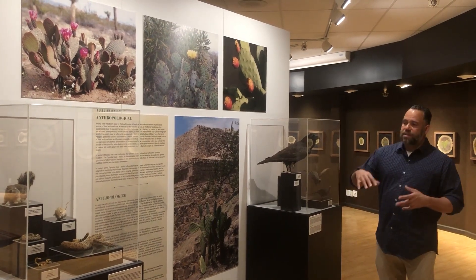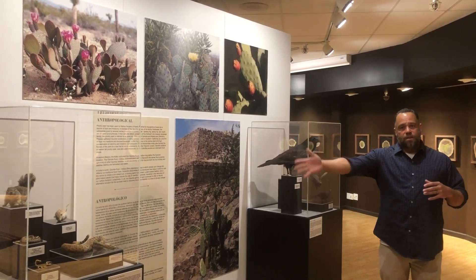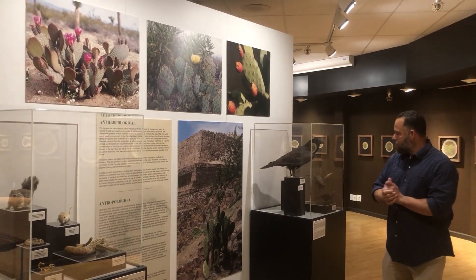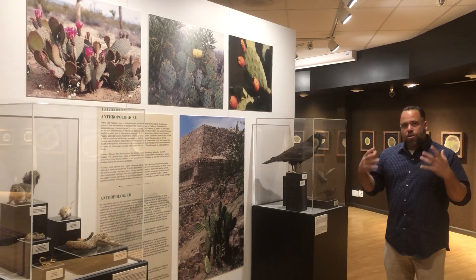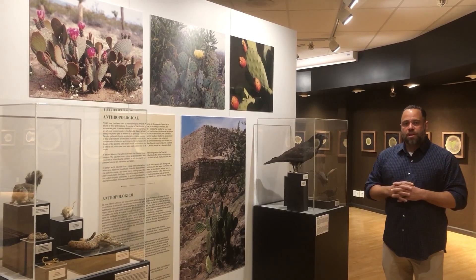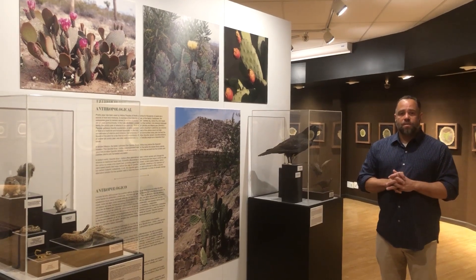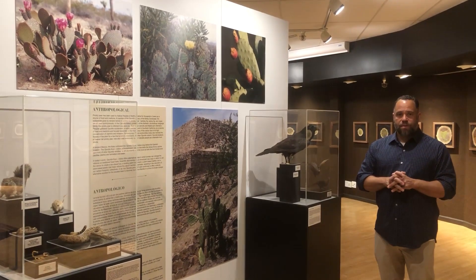Through research, I found that different animals, such as the squirrel, snakes, rodents, crow, and also the quail and hummingbirds, all use and incorporate the prickly pear and Nopal cactus into survival techniques for their lives.